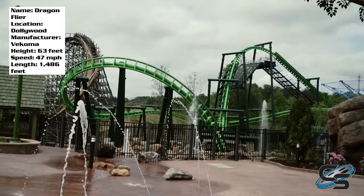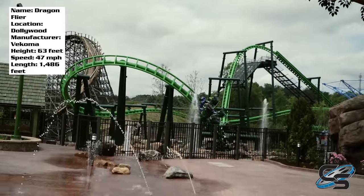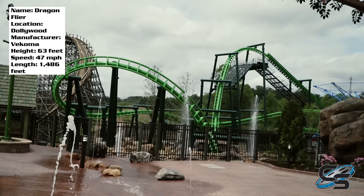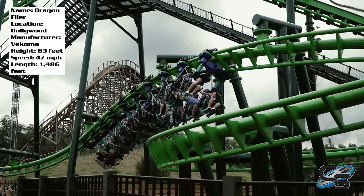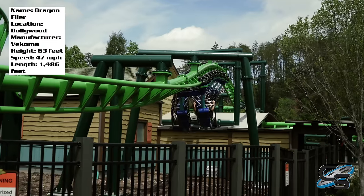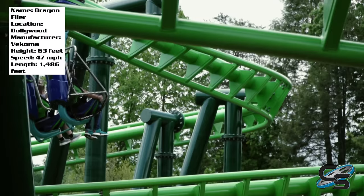It is a clone — there are a few around the world. There's one at Energylandia, one in Denmark, but this is the first one in North America with this layout. I personally have no problems with it being a clone and it's a fun ride. There are some pros and cons and I'm going to get into that later, but let's talk about the basics.